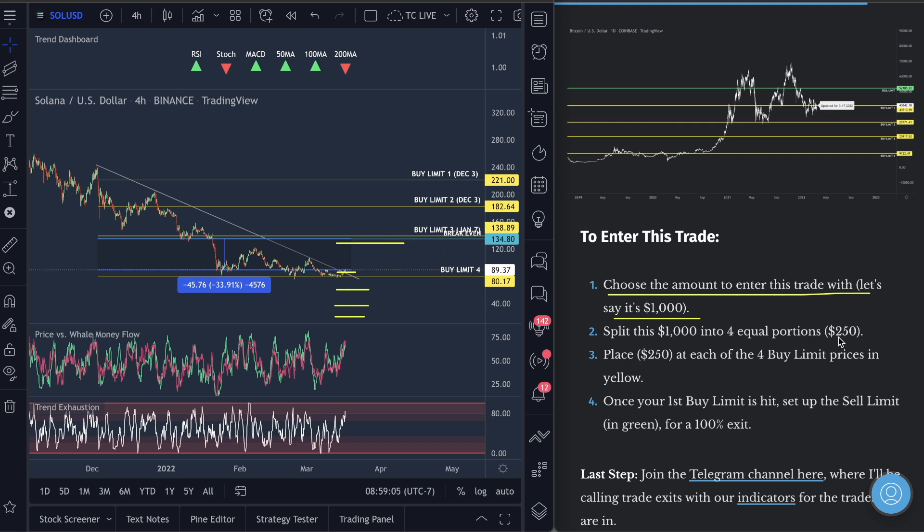You're going to see four buy limits on Solana on our metric. Watch us — in one sell limit, take the $1,000 and split it into four equal portions. Place $250 at each of the four buy limits — one, two, three, four. Then once your first buy limit is hit, set up a sell limit in green in case we start pumping and skyrocket. Once your first buy limit hits, go into your exchange — I use Coinbase — and set a sell limit up at the sell limit price.